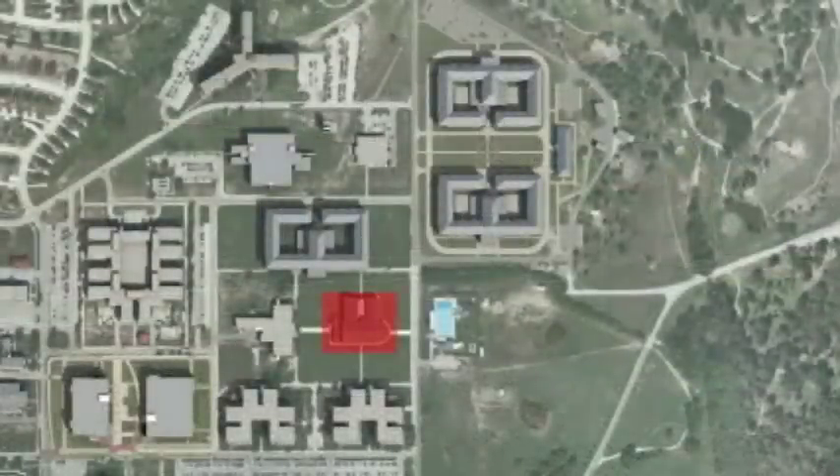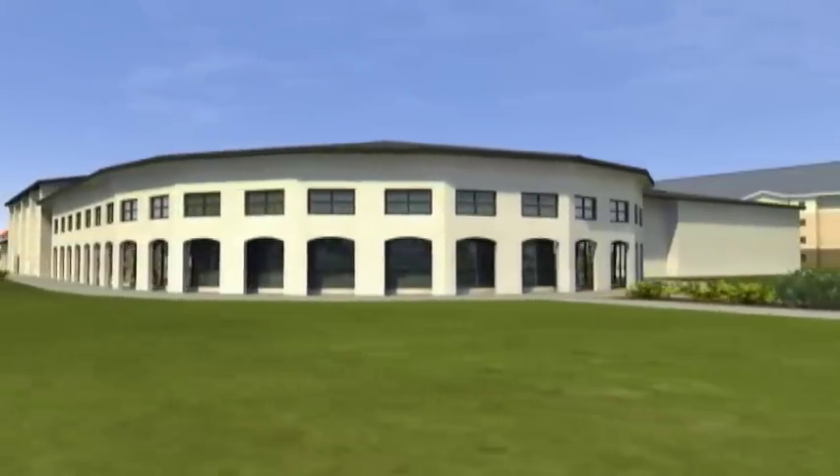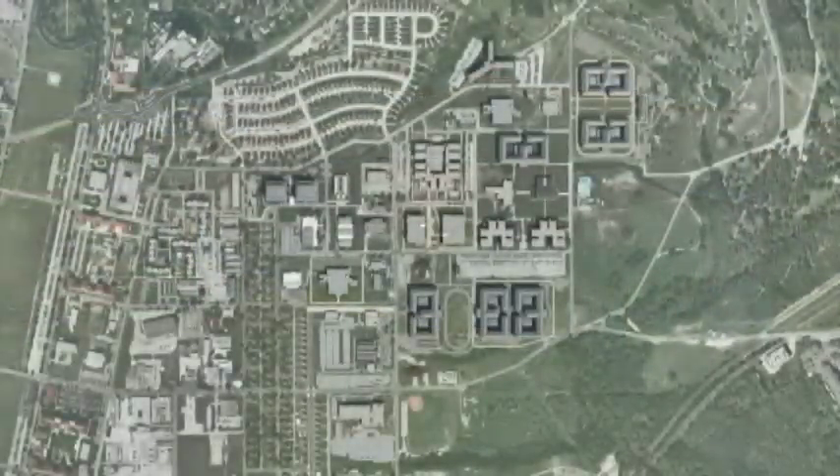A new physical fitness center, or gymnasium, is also being added to the METSE campus under the BRAC program. The fitness center will be constructed on East Campus near Williams Road. Construction should start in 2009 and be completed by 2011.